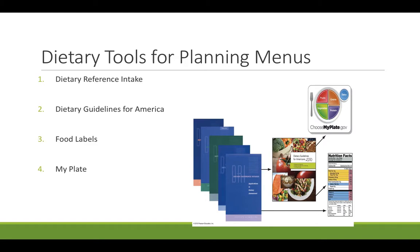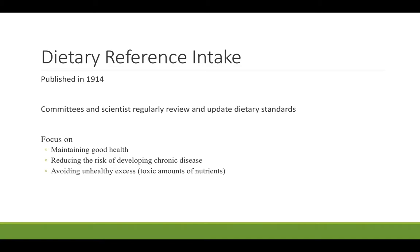Number one — what we did not have time to talk about last night — is the Dietary Reference Intakes, or DRIs. The DRIs have been published since 1914 and were put together by a large committee of scientists. They update them regularly, though most are pretty solid with only minor changes based on research. The main goal of these DRIs is to tell us how much of a particular nutrient we should have, and when too much of that nutrient becomes harmful.